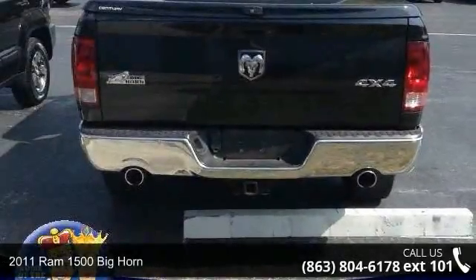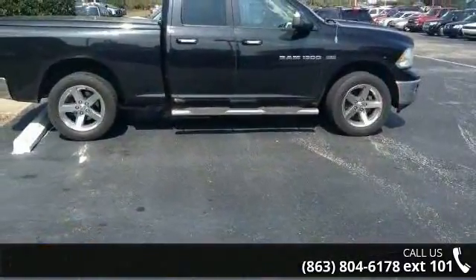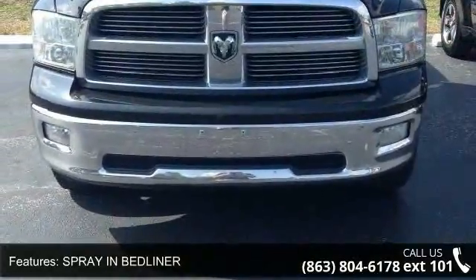Imagine yourself in this 2011 Ram 1500. If you are looking for a first-rate auto, this one could be yours today. This vehicle comes with a reliable 8-cylinder engine connected to a smooth shifting automatic transmission.